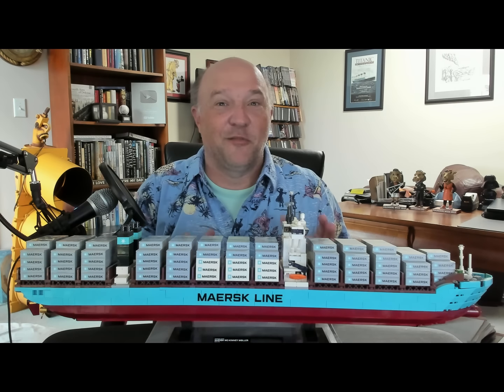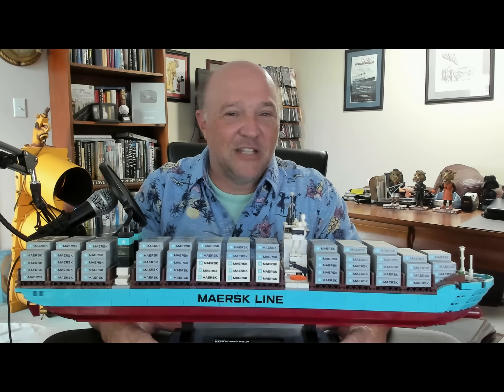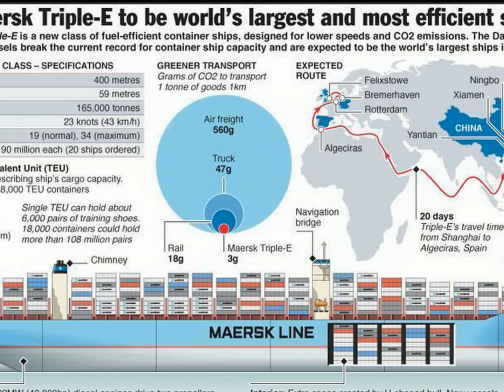If we're talking about Maersk and container ships, there's nothing better for me to do than to break out my Lego Maersk Triple E ship. This is the Lego set that was done when Maersk Lines introduced the Triple E. The Triple E were revolutionary at the time. In the early 2000s, these ships — 18,000 TEUs being built in Korea — initial order for 10 followed by another order for 10, and then subsequently another 11. These ships really changed a lot of what we've seen with container ships.